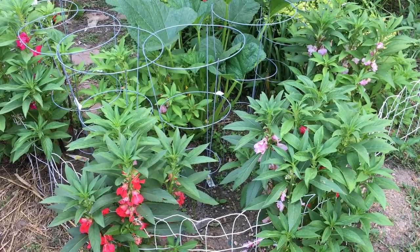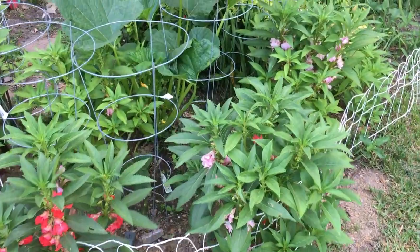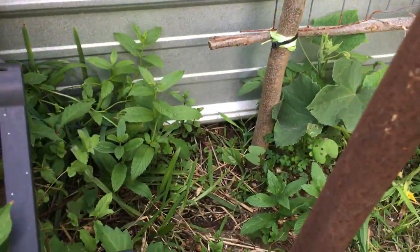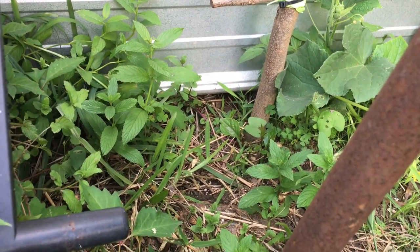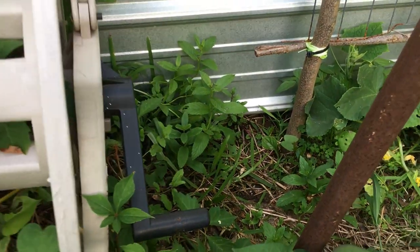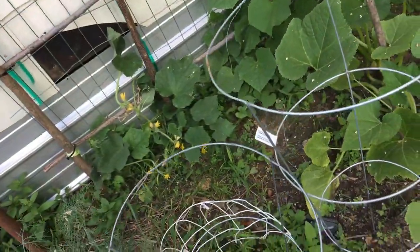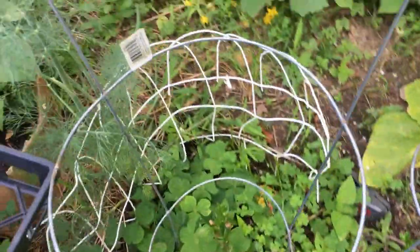I have caught three rats — one of them was younger, almost a mouse but bigger than a mouse. Let me show you where I think they're coming from. You see that flashing down at the bottom of the house? That hole underneath it — I think they're underneath the house and coming out from there.